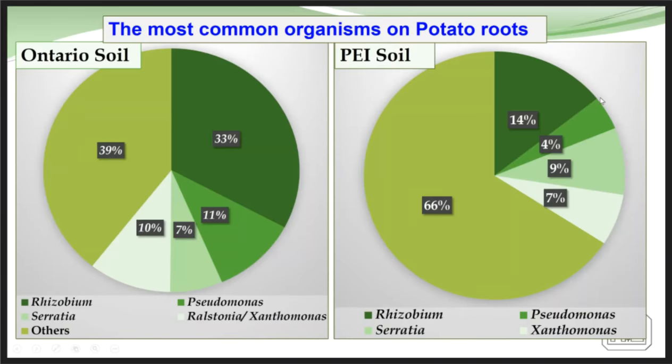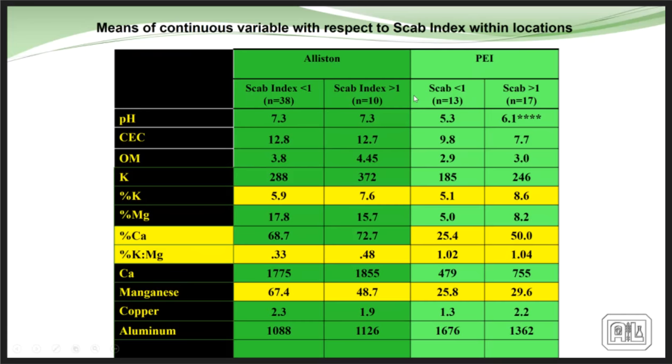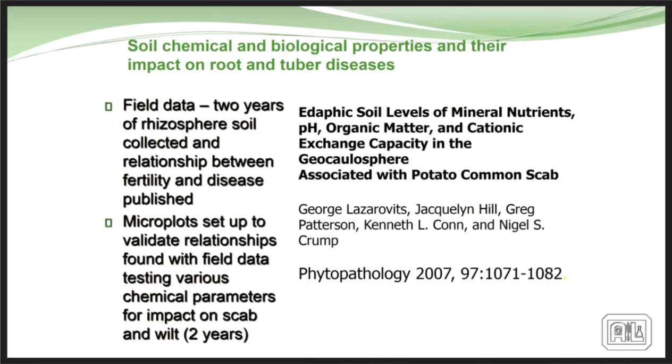Looking at Ontario versus PEI soils, we saw significant differences between soil profiles and organisms. In Ontario, the percentage of what we classify as 'good guys' is much greater than in PEI soil — something significantly different in the plant's ability to attract these organisms to the rhizosphere. From the scab trials, the Alliston area had a much lower scab index than PEI. We started seeing we could reduce scab occurrence and control some infections through the soil chemistry. That was published in 2007 and used in many countries for scab control in potato.